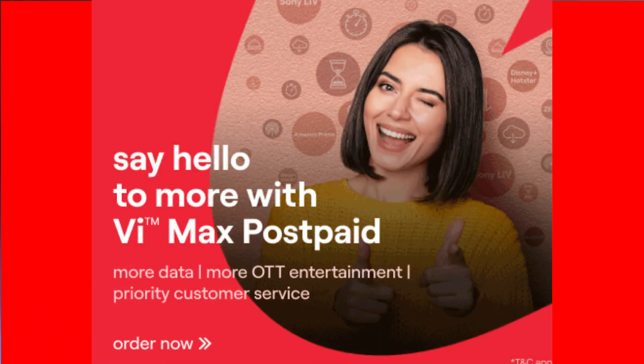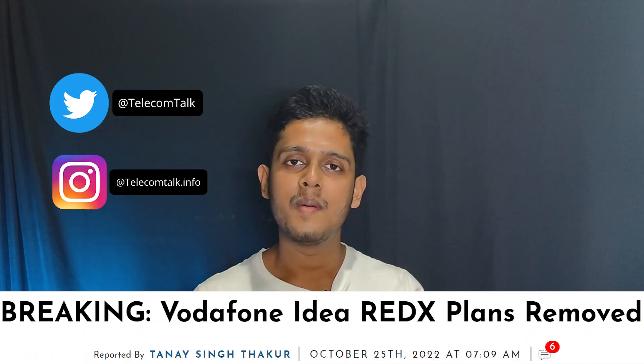Vodafone Idea has launched these plans under the VIMAX branding, and you will get a Vi Red X plan. Vi had discontinued it a little while before, but now it's back. So let's see what the benefits are and how much it will cost.